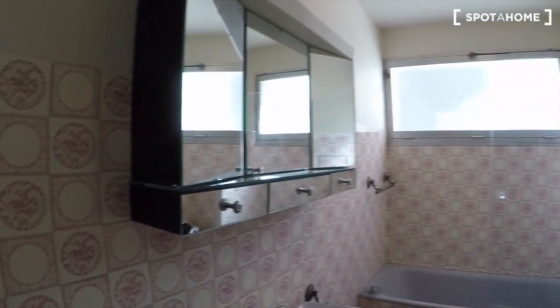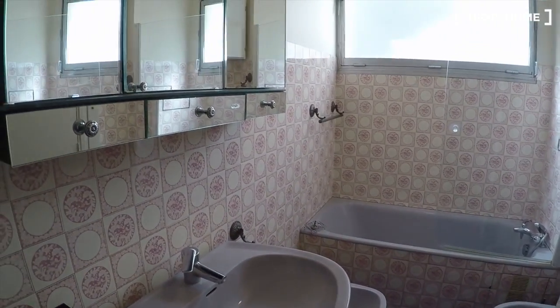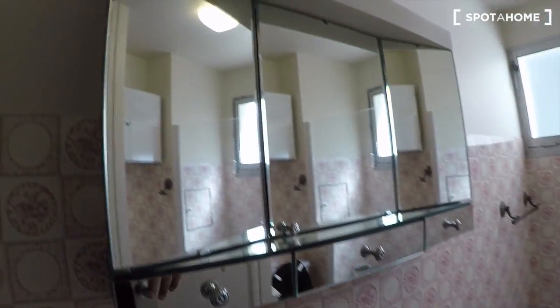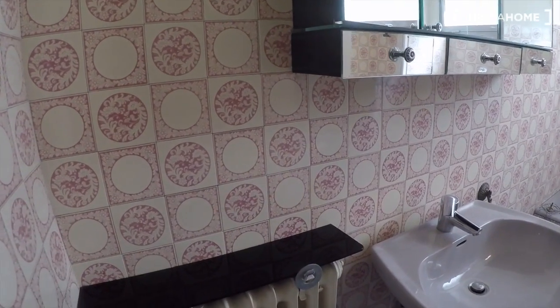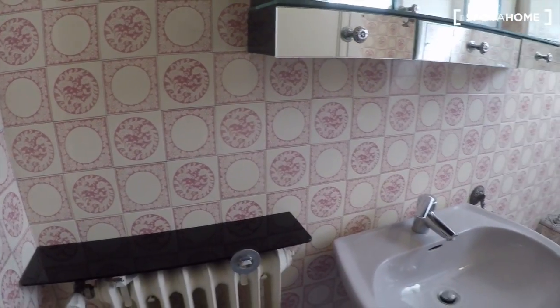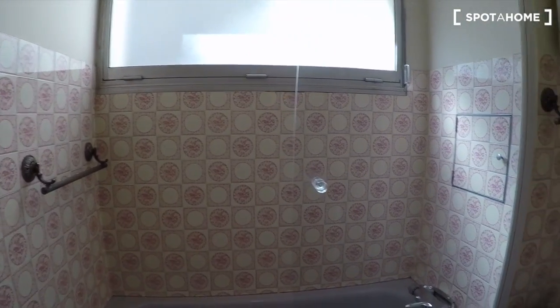Let's start with the bathroom. It's all tiled up, so really easy to clean and maintain. There's a basin, there's a big mirror with storage in it. A lot of storage — a few drawers, a few doors. It's centrally heated, so you can see there's a heating unit here and all of them have a little glass tablet on it. The water is also central.